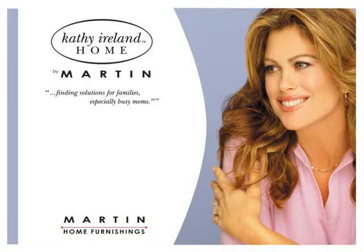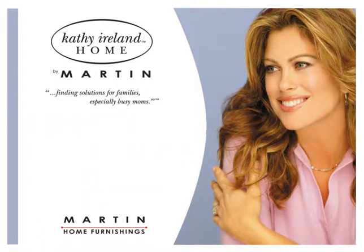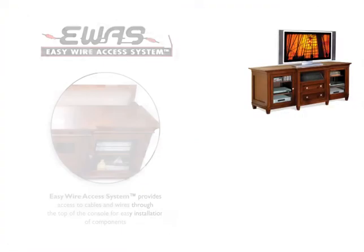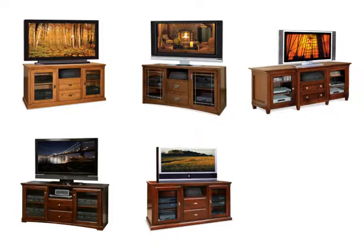Kathy Ireland Home by Martin Entertainment Consoles promise fashion, quality, value, and safety. Our exclusive patent-pending easy wire access system, EWAS, is available on several of our television consoles, ranging from traditional styles to soft, modern styling.